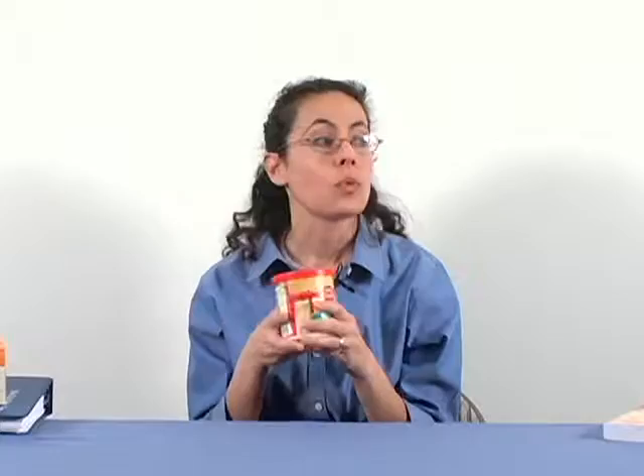We have frosting — Betty Crocker, rich and creamy. This was something one of my clients brought in. The ingredient she had questions about was the high maltase corn syrup. Usually if you see the word 'malt' or 'malt flavoring,' anything along those lines, you want to question it, because malt is usually barley malt. But in this case, it says 'maltase,' then 'corn syrup.' Because it says corn syrup, you know it doesn't have gluten, because the maltase is from corn.